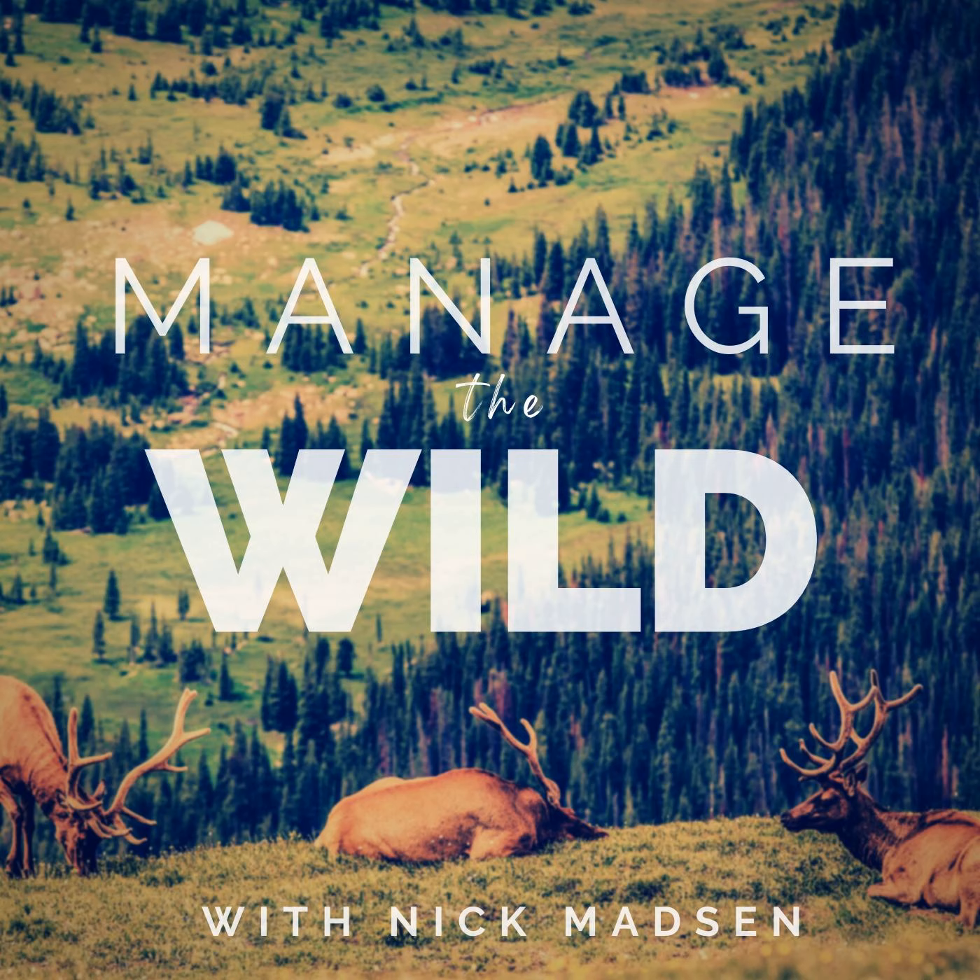Hello everyone, welcome back to Manage the Wild podcast. I'm your host Nick Madsen. Today I was thinking about some different things. I was on Instagram and came across a couple of scenarios that actually happened in wildlife. There was a guy searching for water using two wires — what they call dowsing rods. When the dowsing rods cross, that is supposed to be exactly where water is.